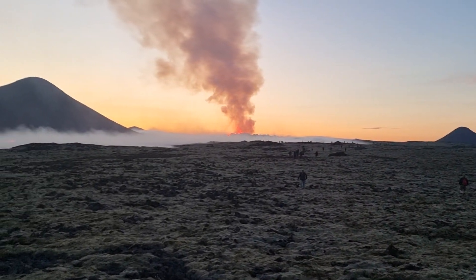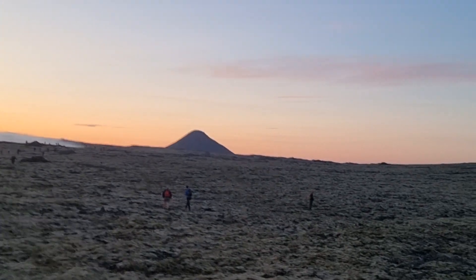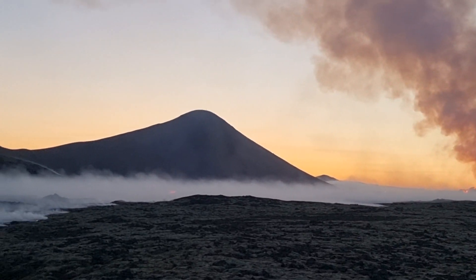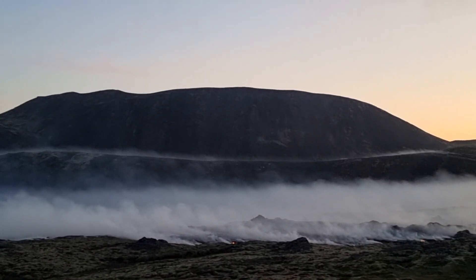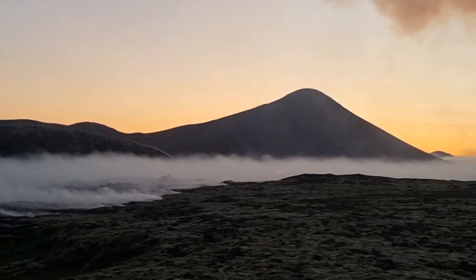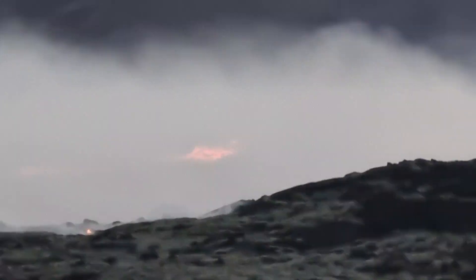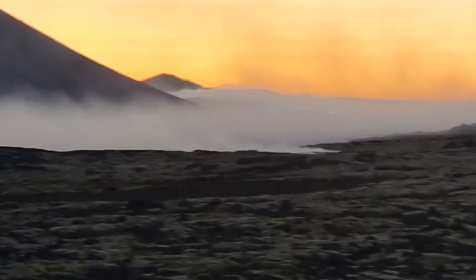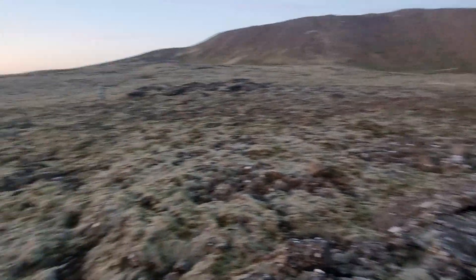I have to hike all the way to the volcano from there. This is the midnight view of the volcano. This mountain is Keilir, the cone mountain. Over there is Litla-Hrút — little ram — and the big ram behind it, Stóra-Hrút. Then you have the coffin mountain or box mountain, and you can see lava running next to Litla-Hrút — a little lava river rushing through. I'm standing on old lava on a small hill showing you this amazing night scenery.